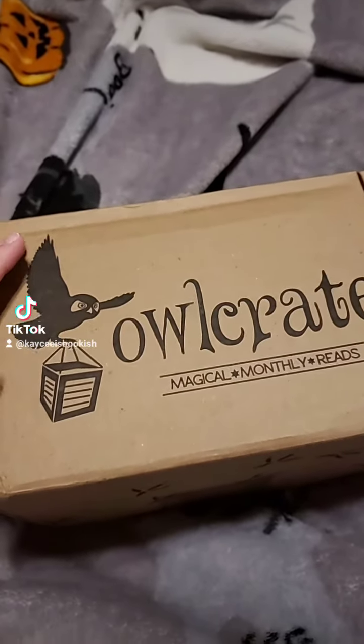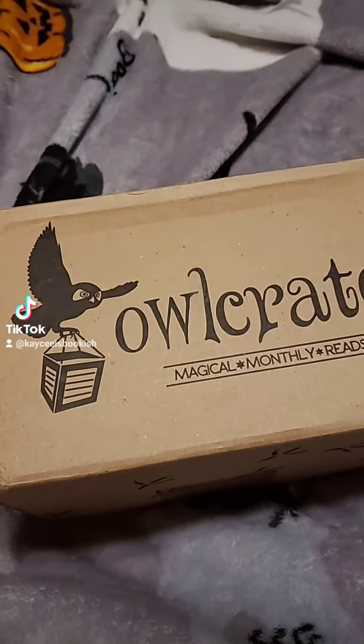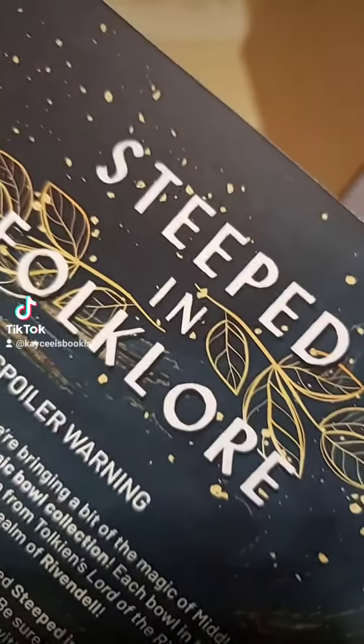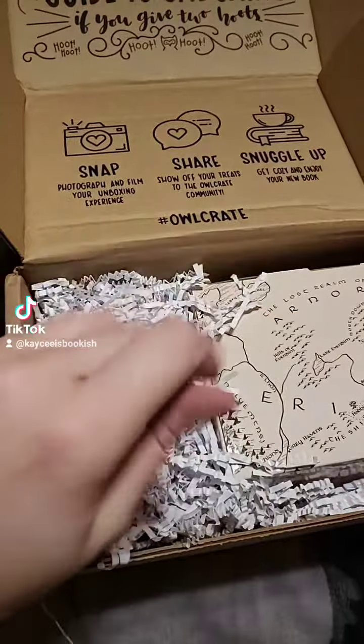Hi friends! I just got my Owlcrate in the mail. Let's open it up together. So this month's theme is steeped in folklore. Turn away now if you don't want spoilers.